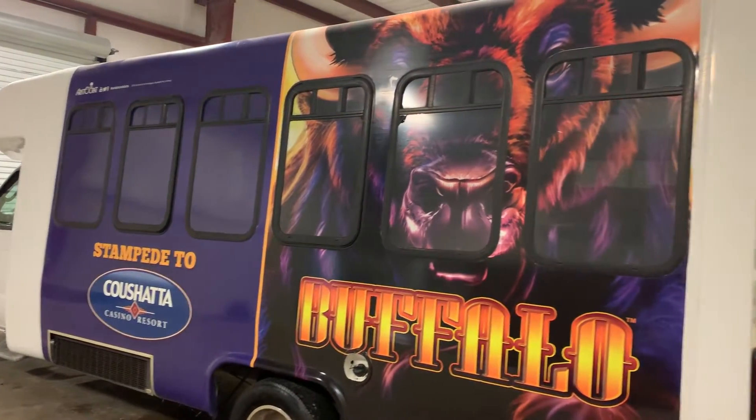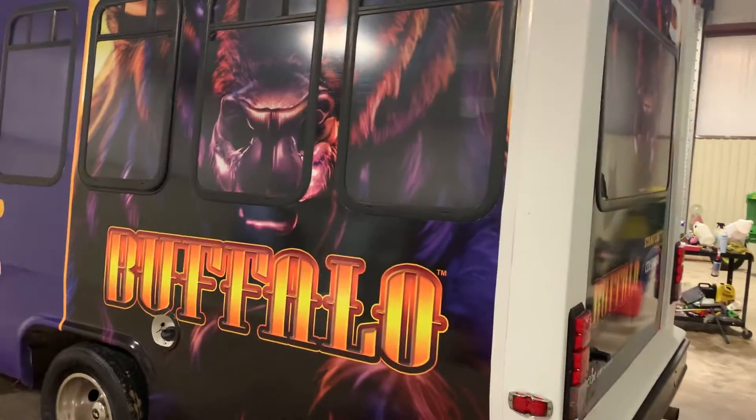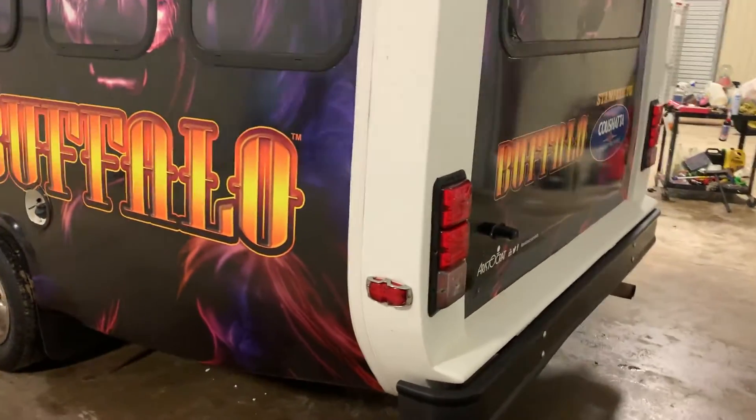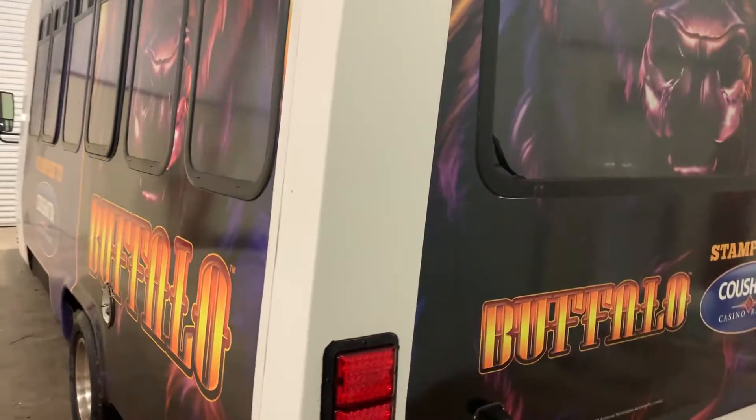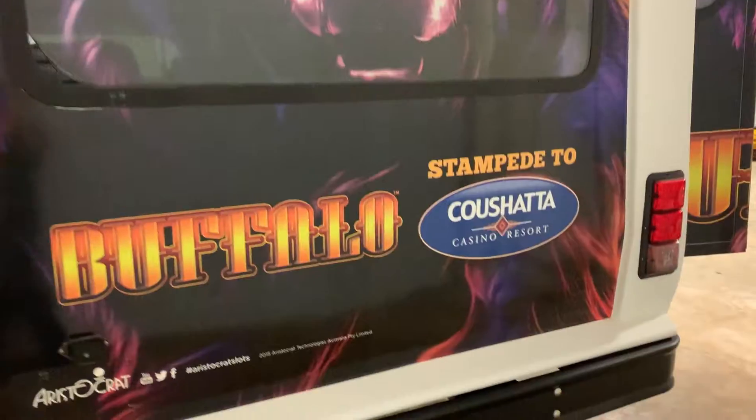Coming on the backside on this 2015 Ford E450, you see it does have the wrap on the side of it, does have the rear LED lights. You can't see in the windows, but you can see out of them, which is kind of a nice feature if you're in the bus. And again, this is one of five.